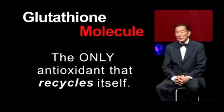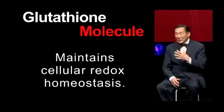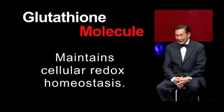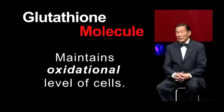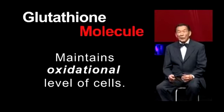One of the major functions of glutathione is to maintain what is known as cellular redox homeostasis — I can hardly pronounce it myself. To simplify, glutathione helps maintain the oxidation level of cells and hold it in check. A good example of this is that the hemoglobin in your red blood cells has to be in a reduced state before it can carry oxygen.